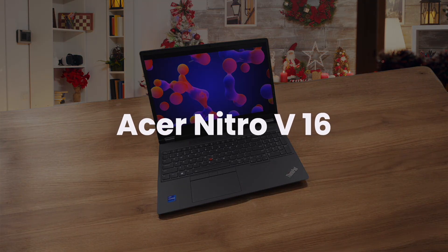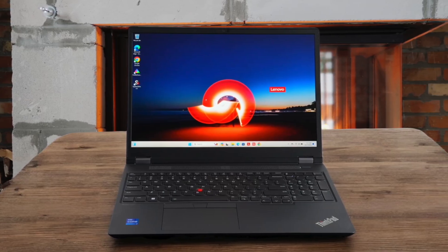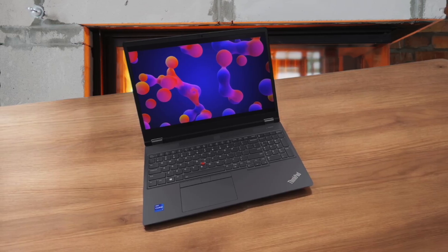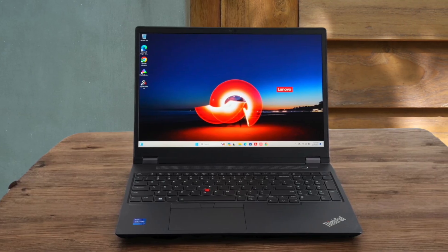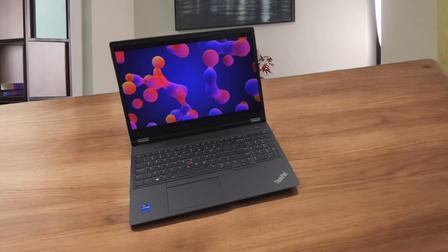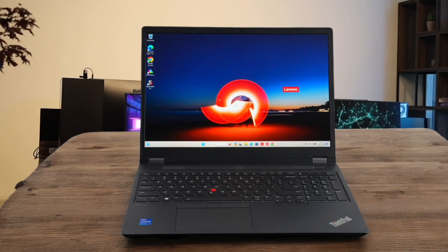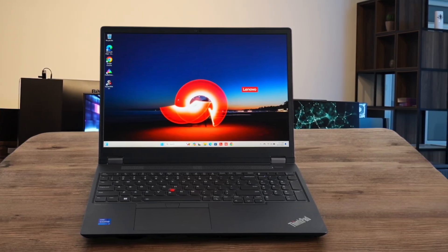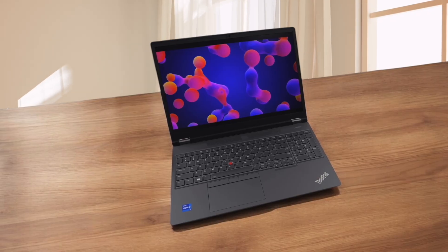Next, we have the Lenovo ThinkPad P16 Gen 2. This thing is a certified workhorse, built like a tank with the best keyboard in the business, and its official software certifications give peace of mind that critical programs like Revit will run without a single hiccup, even if it feels twice as heavy as the others. Its cooling system is exceptional, allowing it to sustain peak performance on long overnight renders far longer than a gaming laptop like the Legion. The standard display is noticeably less vibrant and slower than the gorgeous screen on the ProArt. You are getting a machine built to be a reliable long-term partner with plenty of ports and easy upgrade paths, but it completely lacks the unique creative features of the ASUS or the raw graphical power for the price that the Legion offers.